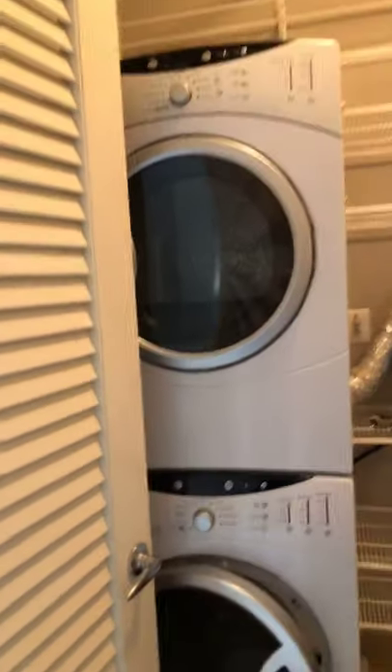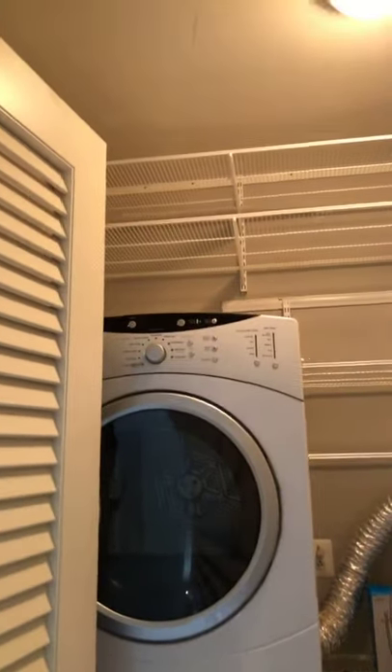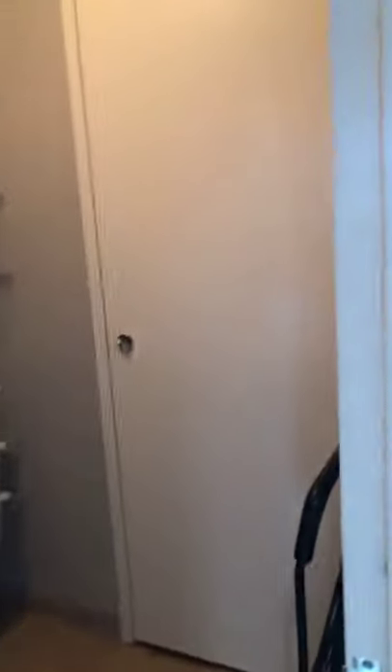You also have a laundry room with a stackable washer/dryer, extra storage shelves that go all the way up to the ceiling, and hooks to hang anything you'd like. And then this is just where the HVAC is.